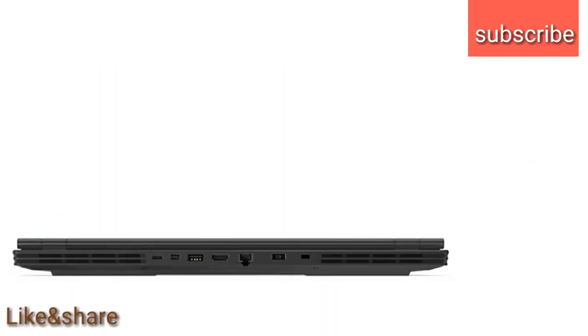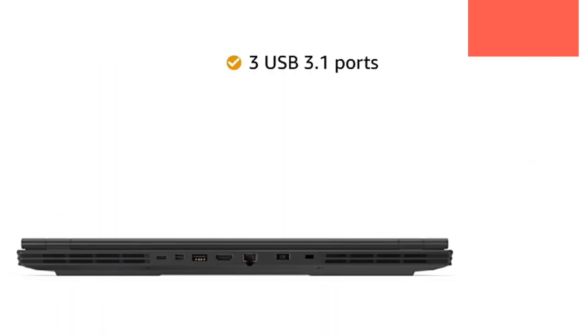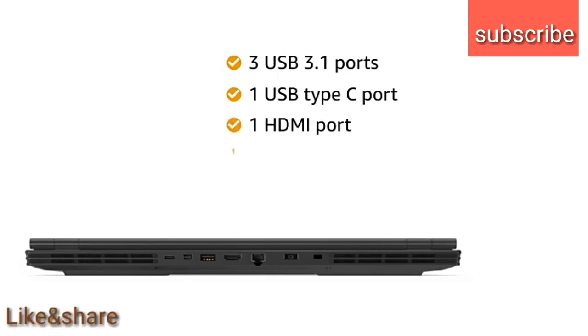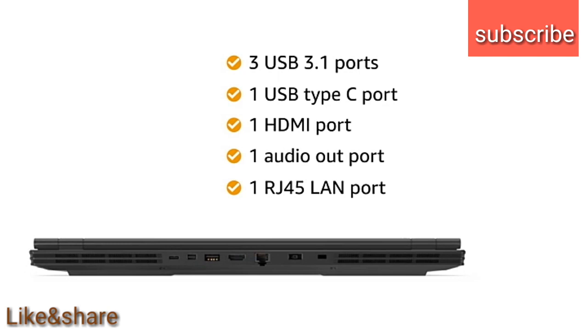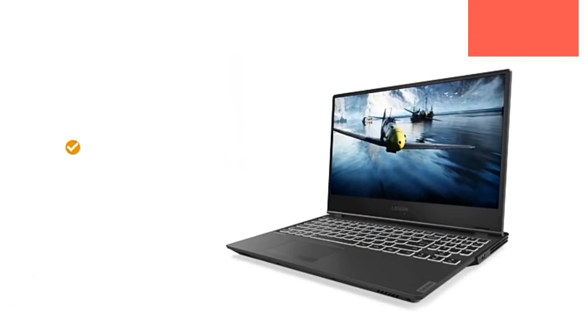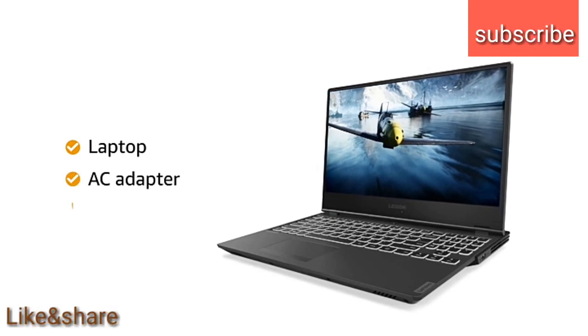This laptop has 3 USB 3.1 ports, 1 USB Type-C port, 1 HDMI port, 1 Audio Out and 1 RJ45 LAN port for easy connectivity. This Lenovo laptop comes with adapter and user manual included in the box.